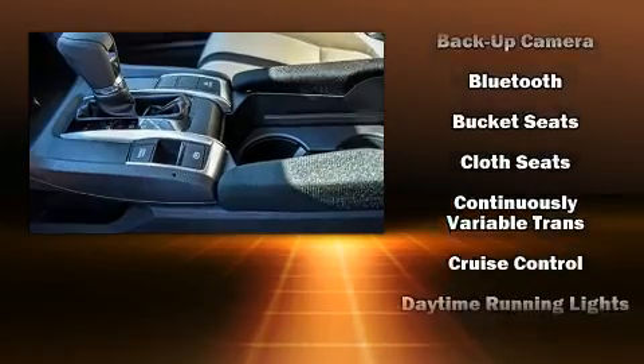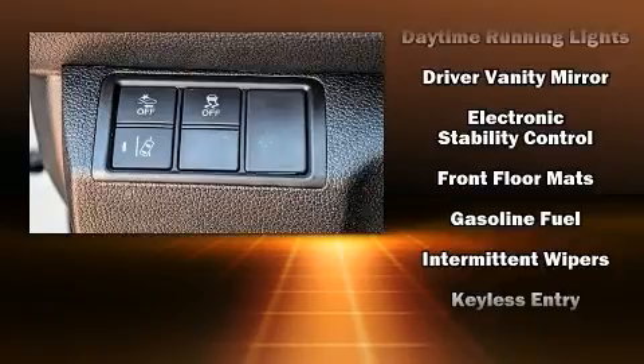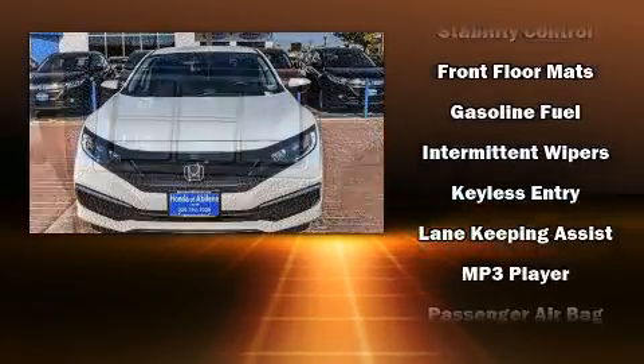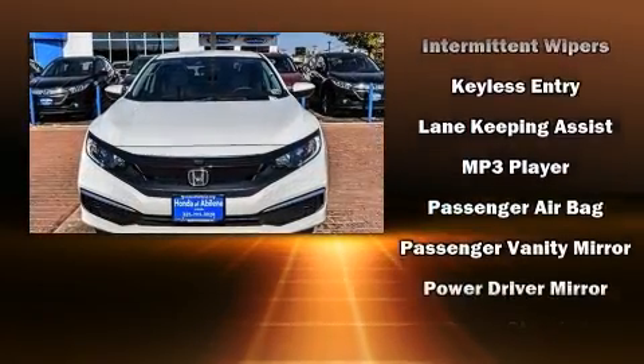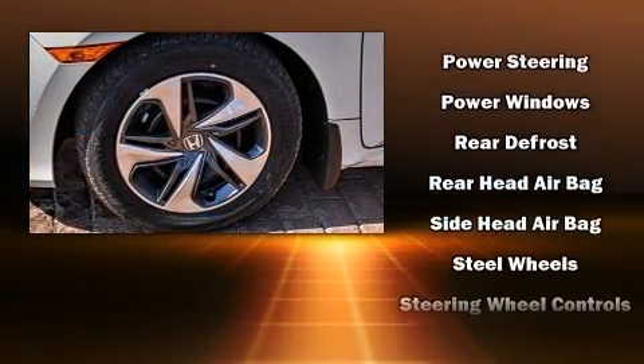Honda ensures the safety and security of its passengers with equipment such as dual front impact airbags, front and side impact airbags, traction control, brake assist, a panic alarm, and four-wheel disc brakes with ABS.